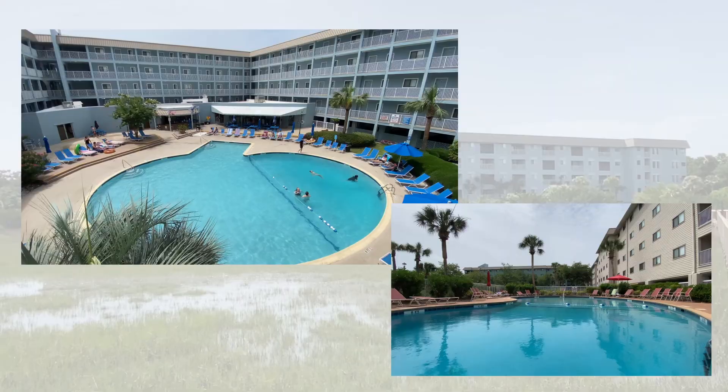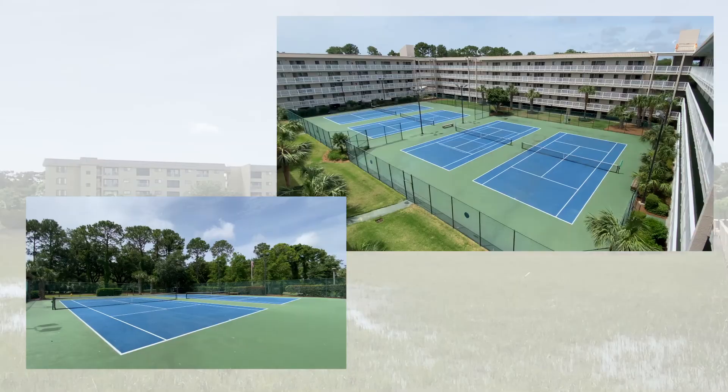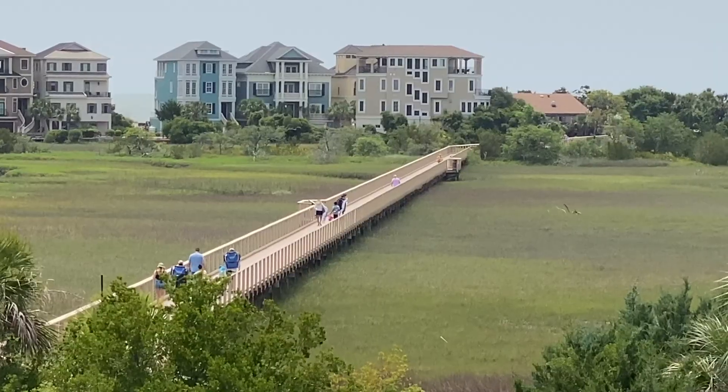On-site, you have two outdoor pools, an indoor heated pool, hot tub, six lighted tennis courts, a fitness room, an indoor jogging track, boardwalk to the beach, elevators in every building, laundry rooms near the elevators, lots of parking, and an on-site management office right out front.